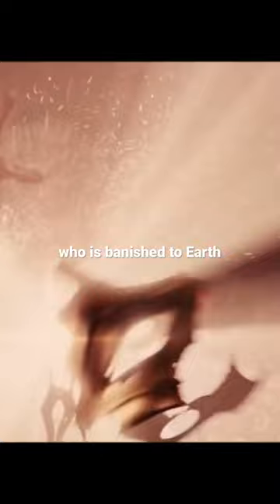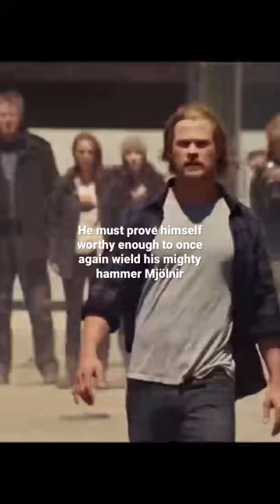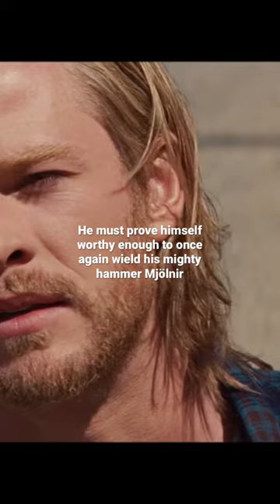Have you ever seen Thor? It's about the powerful but arrogant Asgardian Thor, who is banished to Earth. He must prove himself worthy enough to once again wield his mighty hammer Mjolnir.